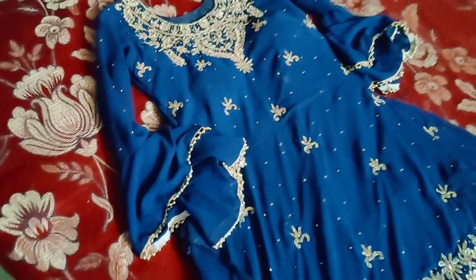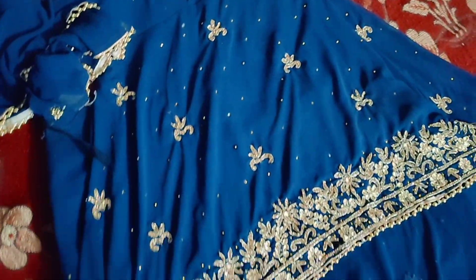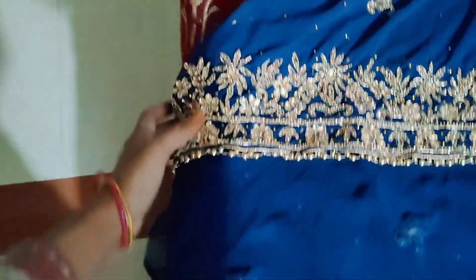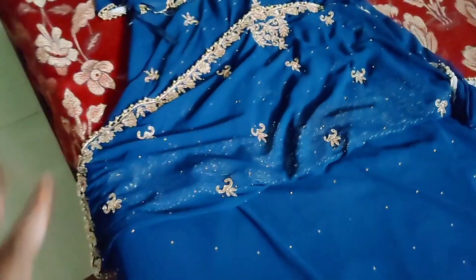This is a heavy dress. I purchased this dress — I had to go to Delhi for the shopping to get it. From the front, it has a border in a U shape. And this is the back side — I will show you the back side.